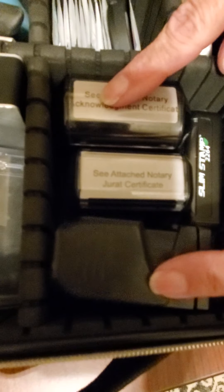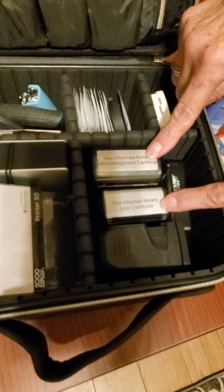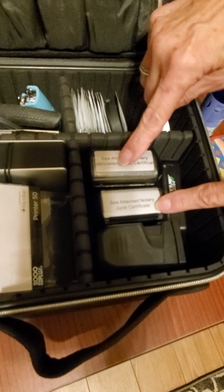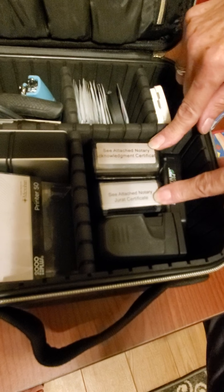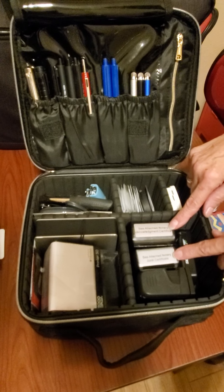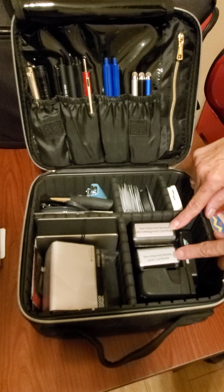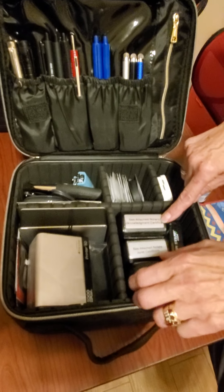The other stamps in my kit — I have two stamps that say 'See Attached, No Notary Certificate': one for jurat and one for acknowledgment. In the event that you're not able to use the certificate that's on a particular form in your loan document package, you stamp this near that certificate to indicate you're not using it, and then you'll do a loose certificate for whichever applies — acknowledgment or jurat.